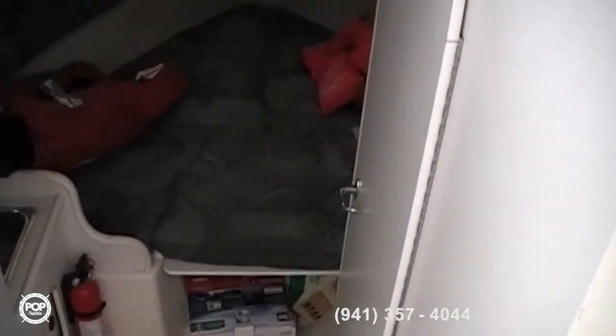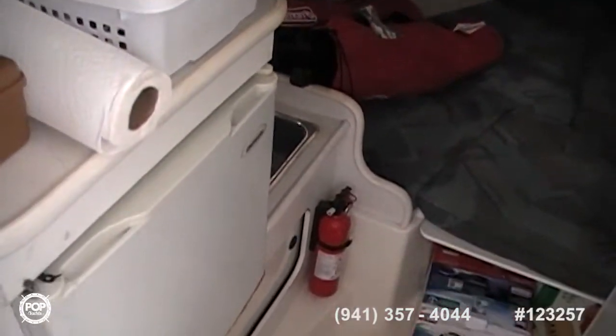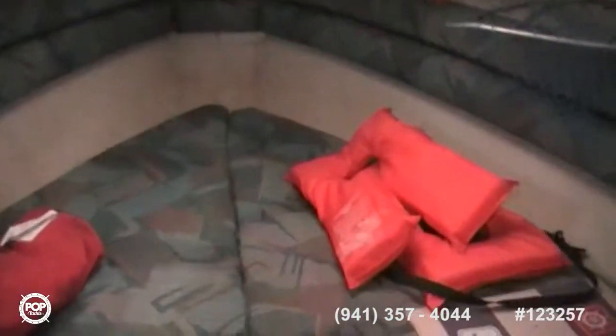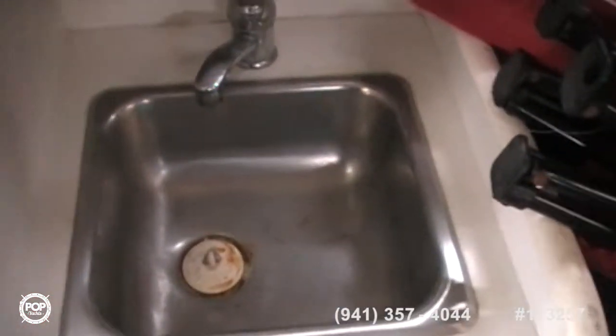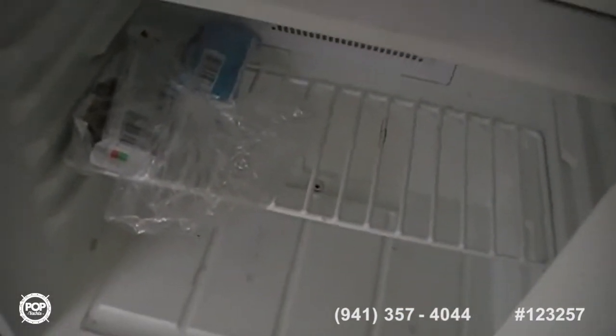Opening up the cabin — there is a twin V-berth up front, with a fridge and sink. Very nice setup. Wooden stairs going down with storage underneath those as well. There's the V-berth in front, and there's the stove and the sink. The fridge is in good shape — there's even a snack in there for whoever buys the boat.